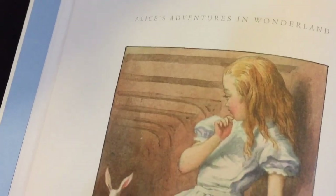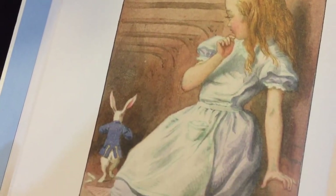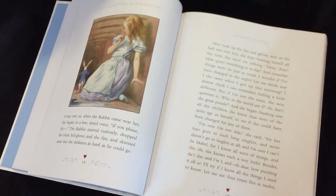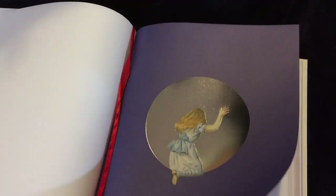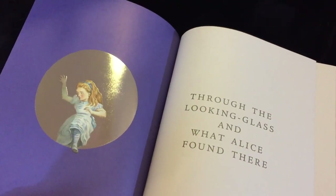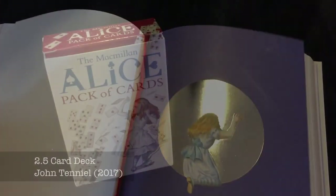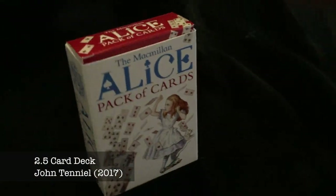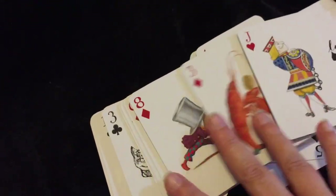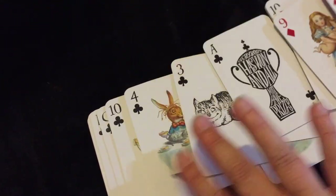Tenniel's original illustrations were created in close consultation with the author, so they're as close to his vision as you will get. The dreamlike illustrations in the Complete Alice are colour versions of Sir John Tenniel's originals that were produced in 1911 by a celebrated artist called Harry Thacker, under the direction of Tenniel himself, and the series was completed by contemporary watercolourist Dears Wallace.